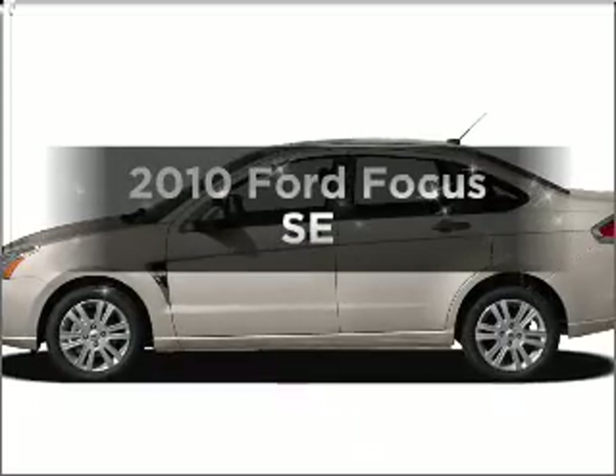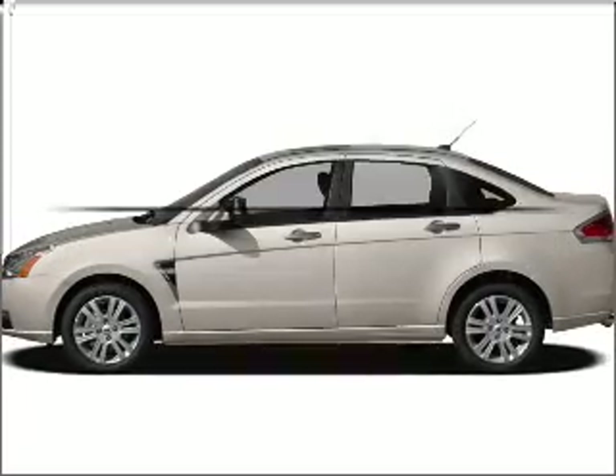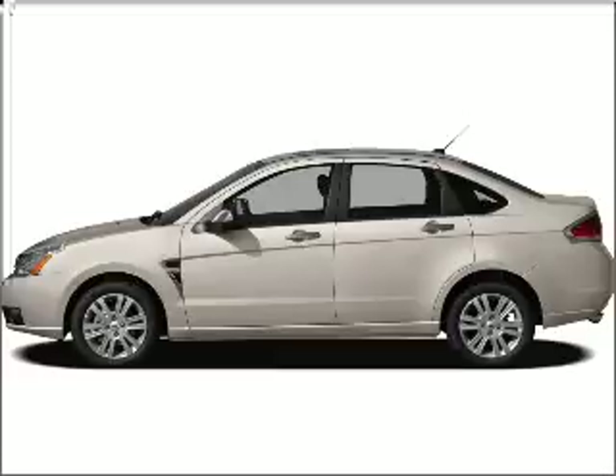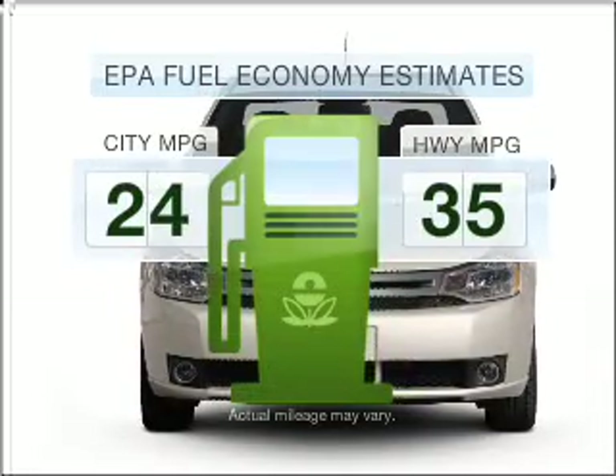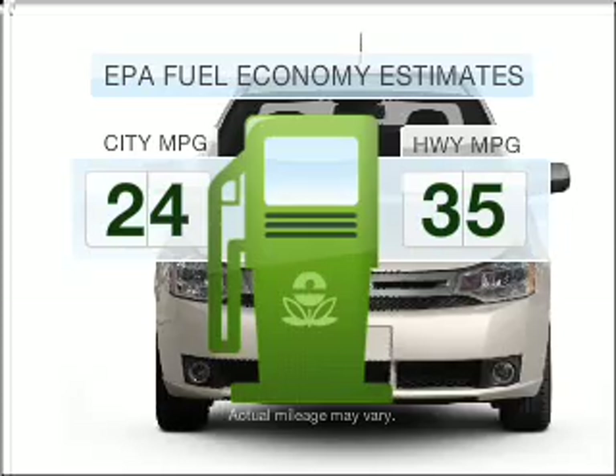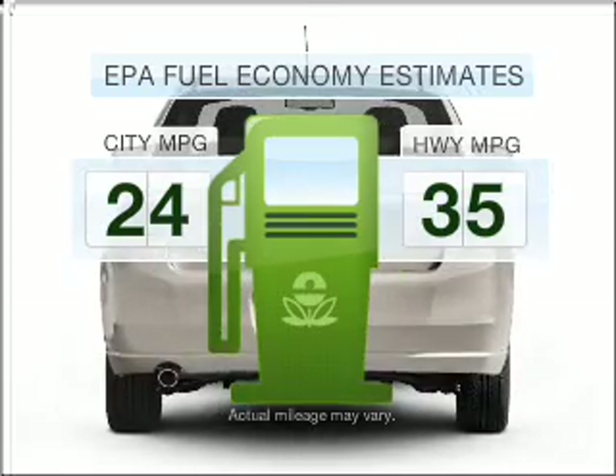Check out this 2010 Ford Focus. Find everything you want in a ride under one roof with this vehicle. Low emissions and the good fuel economy offered in this vehicle are important to you and to the environment.